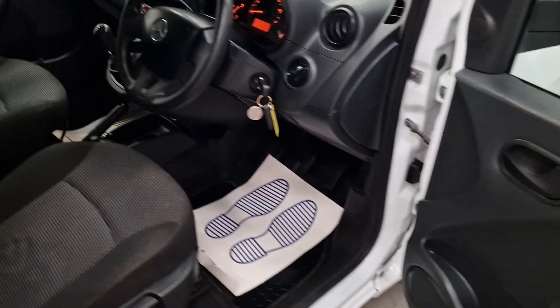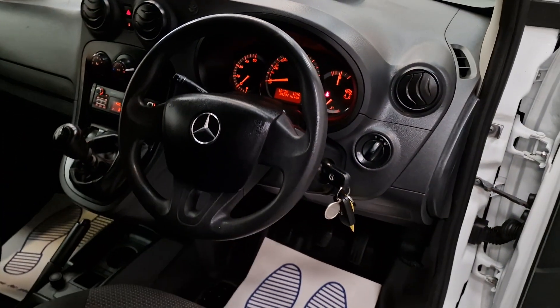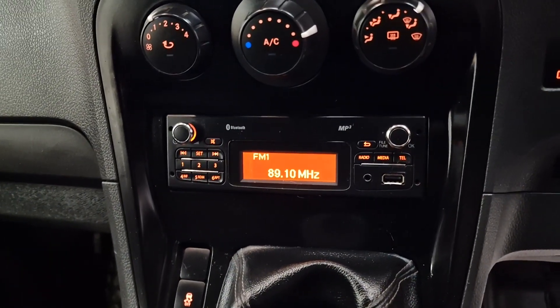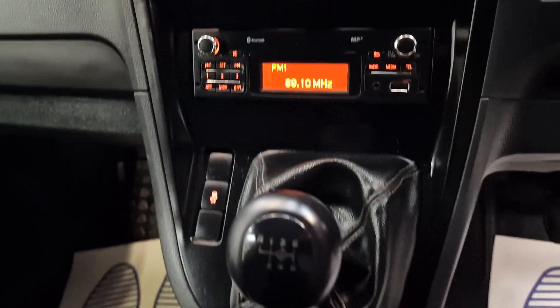Electric windows, electric mirrors, two keys, remote central locking, and 84,207 miles on the clock. It's also got air conditioning, a CD player, Bluetooth, and AUX and USB ports.